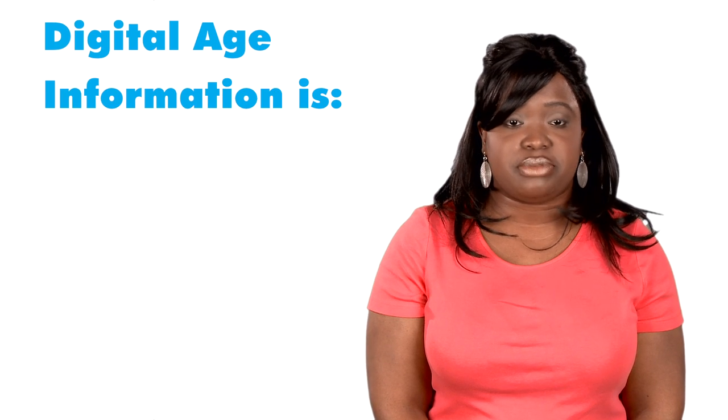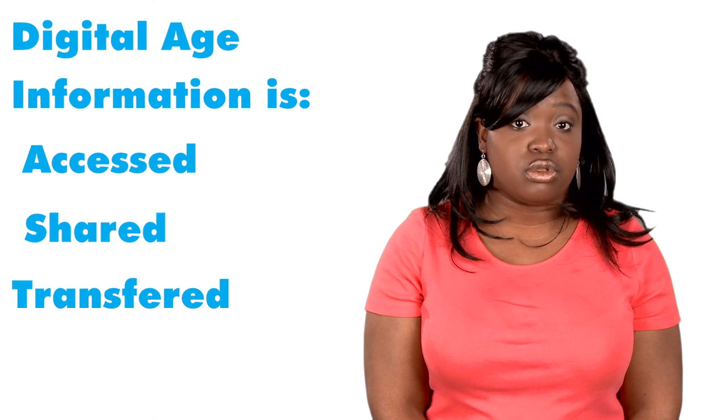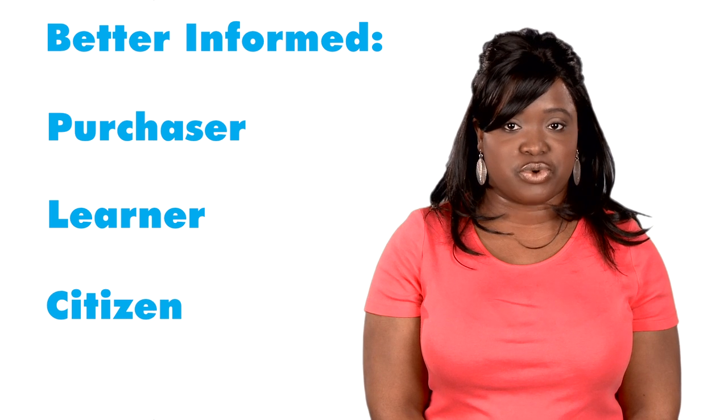It's important to understand that we are living in a digital age now, where information is constantly being accessed, shared, and transferred on the internet. Whether you are seeking information about a school or conducting research on a product you want to buy, having access to a computer can provide you with more details and reviews than you could ever imagine and can help make you a better informed purchaser, learner, and overall citizen in today's world.